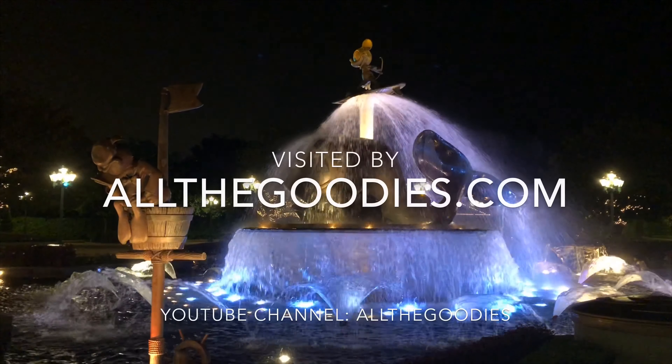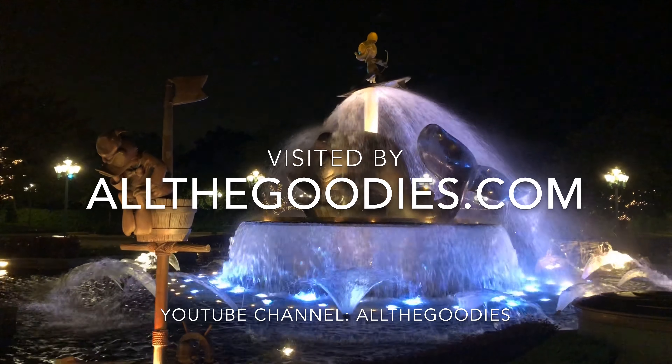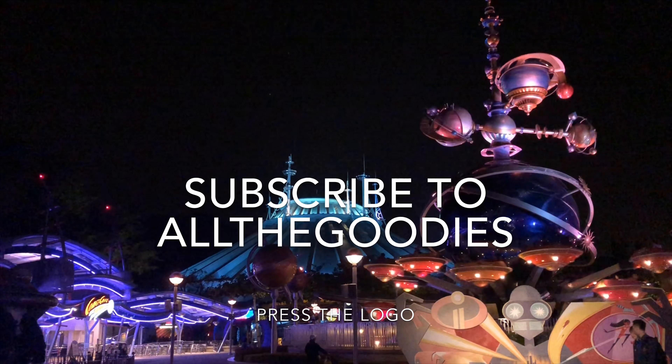For more tips on both theme parks around the world and Hong Kong, visit allthegurus.com. Please subscribe by pressing our logo. Enjoy your visit and please like this video.